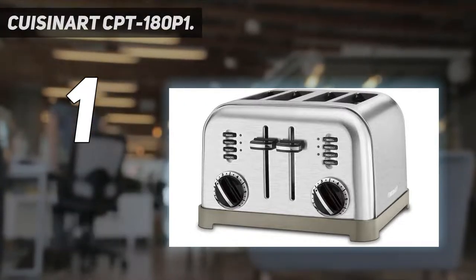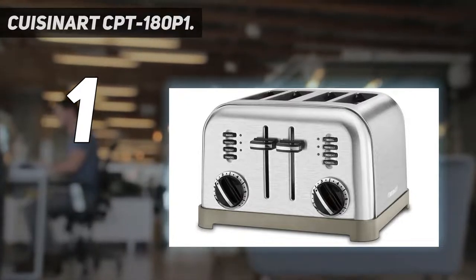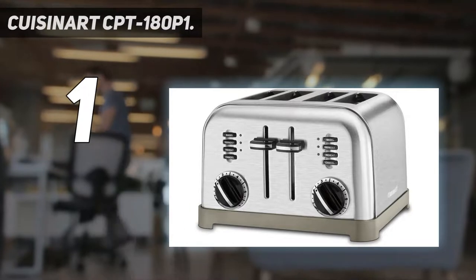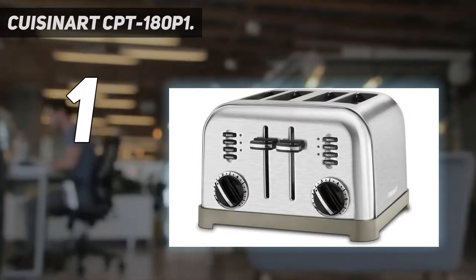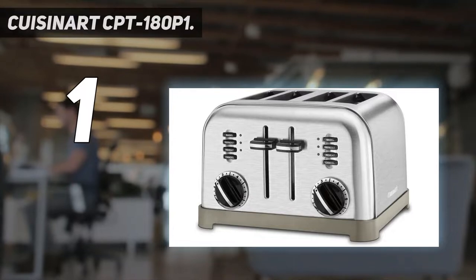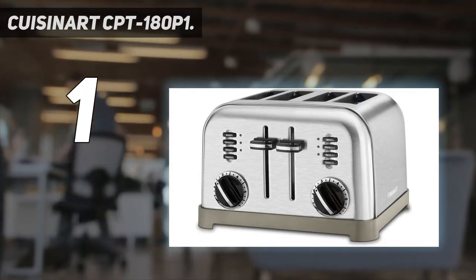Must-have features include an extra lift carriage lever, slide-out crumb tray, and convenient cord wrap with an instruction book. Capacity: 1.5-inch wide toasting slots for all types and sizes of bagels, toast, waffles, pastries, and more. It comes with a limited 3-year warranty — refer to the user manual for troubleshooting steps and warranty policies. This product is BPA-free.